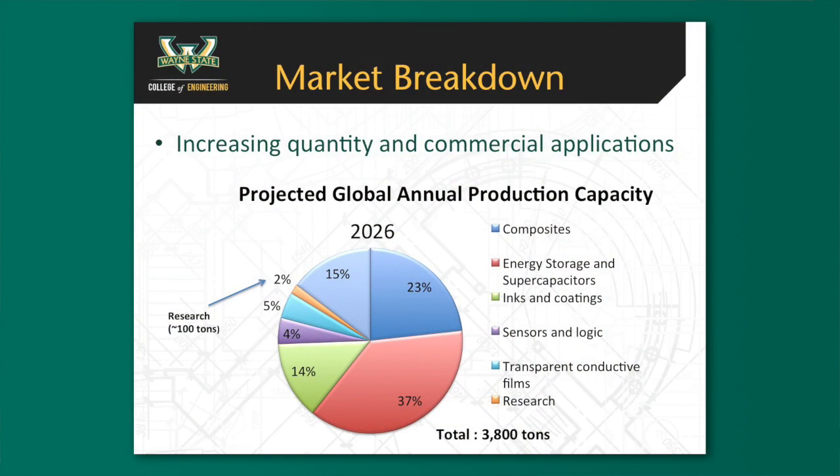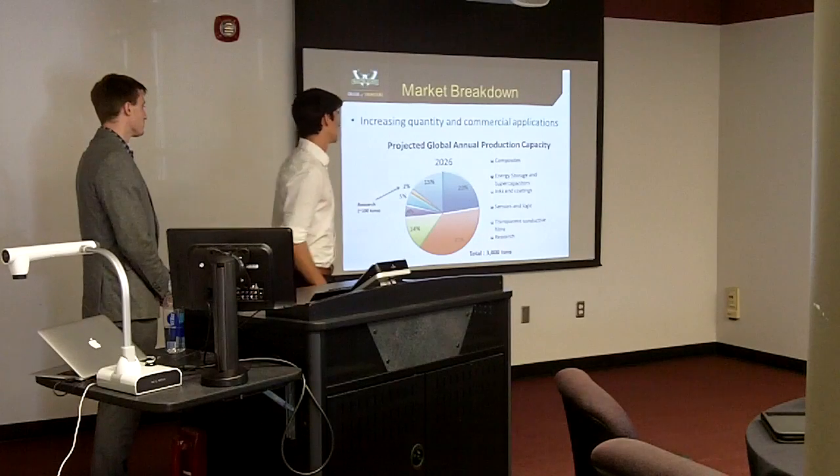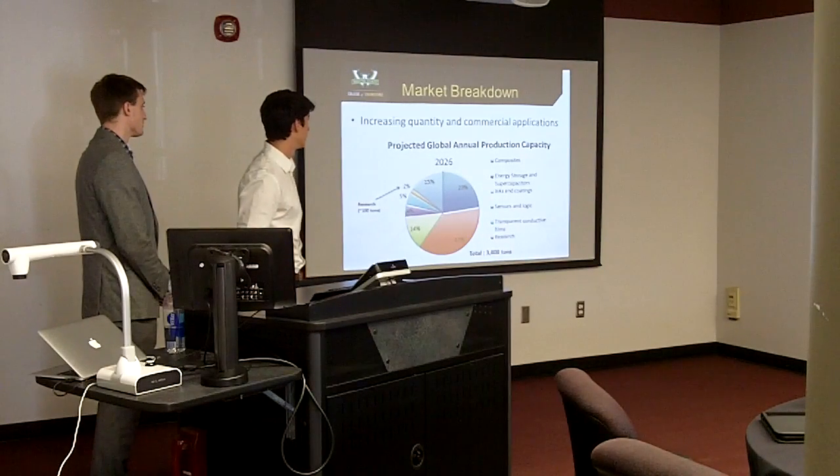Looking at the market breakdown of what graphene can be used for: right now it is predominantly in research. However, by 2026 research is expected to be just 2% of the total graphene market. Most of the current graphene market is in energy storage — between supercapacitors and batteries.